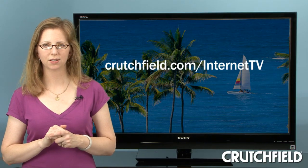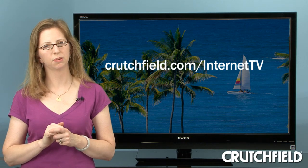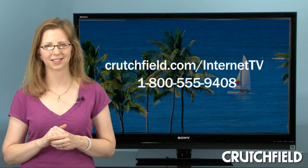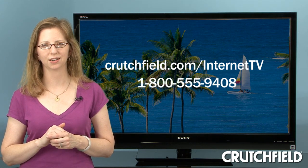You can visit crutchfield.com/internetTV to learn more about streaming content to TVs and other devices. And you can always call us at 1-800-555-9408.